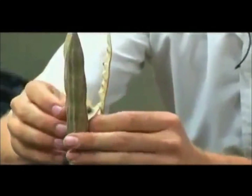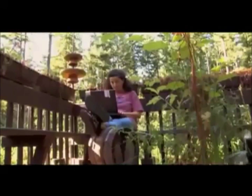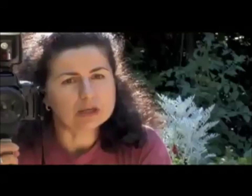Moringa's vitamin A content, and its content of vitamins in general, has caught the attention of scientists around the world. Dr. Monica Marcoux is a pharmacologist who has studied many plants. She has done extensive research on Moringa and says it has significant nutritional potency. This subject is one of the topics of her recently published book, Miracle Tree. To her, it was a natural pathway from her scientific background and her love for trees to writing this exciting book on one of the most extraordinary trees of our world.